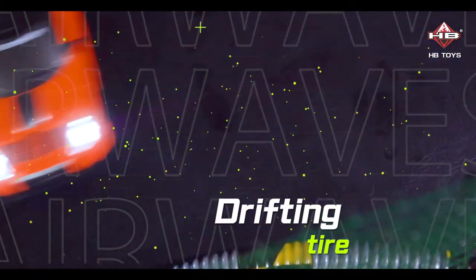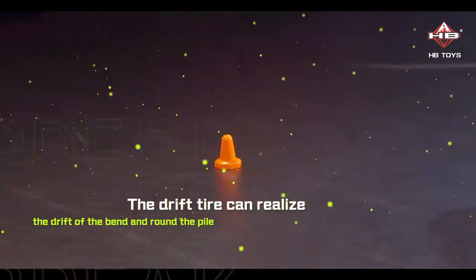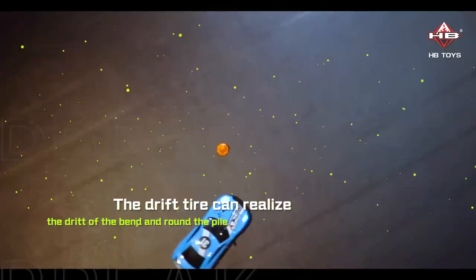The drift tire can realize the drift of the bend and round the pile.